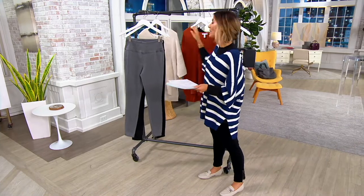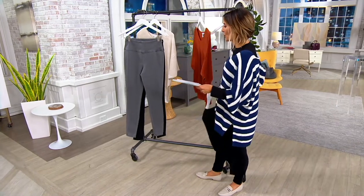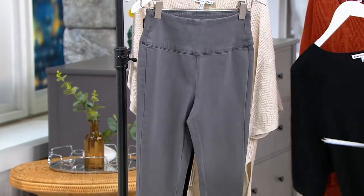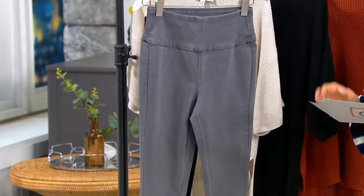We only have about 1,100 to go around. The tall 32-inch inseam is the most limited. I have a few more in the regular 29-inch and a few more in the petite 26-inch.